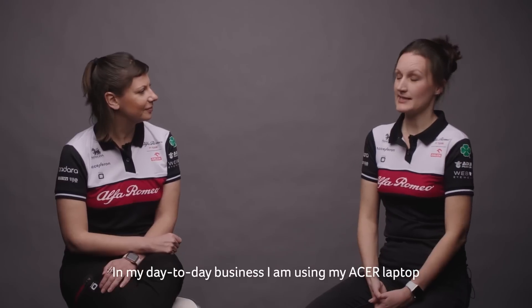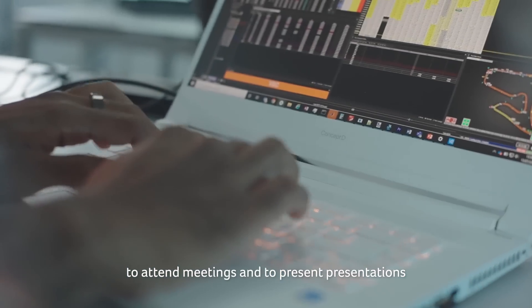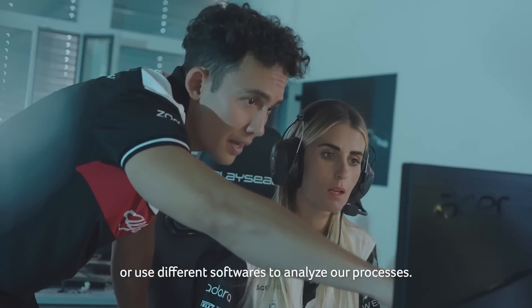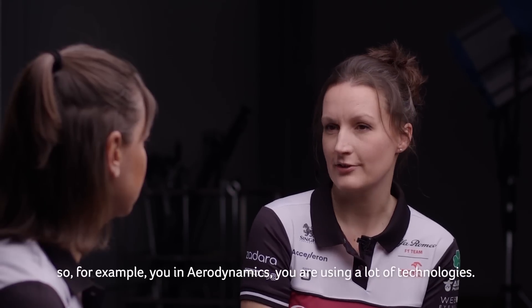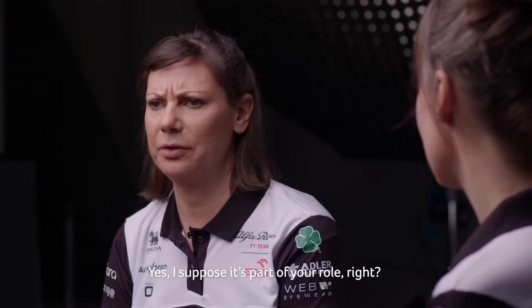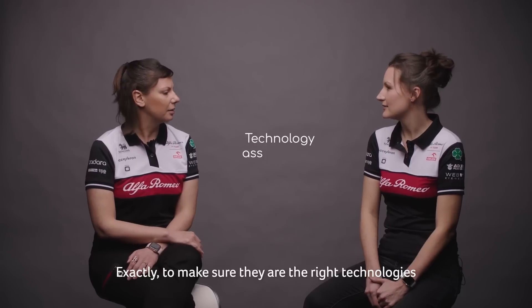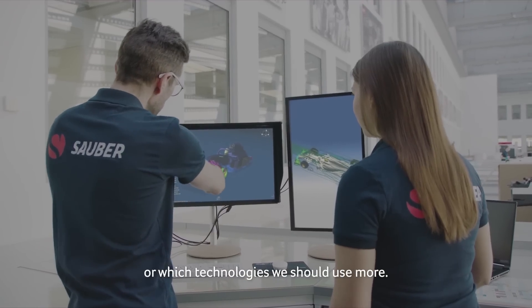And how about you? In my day-to-day work, I'm using my Acer laptop to attend meetings, present presentations, or use different softwares to analyse our processes. I also rely on the people that are competent in their role. So for example, in aerodynamics you're using a lot of different technologies — you have to assess the technologies that we're using, to make sure they're the right ones or which we should use more.